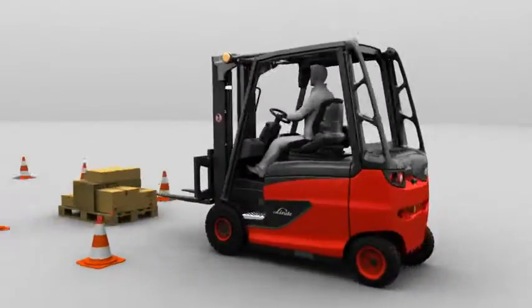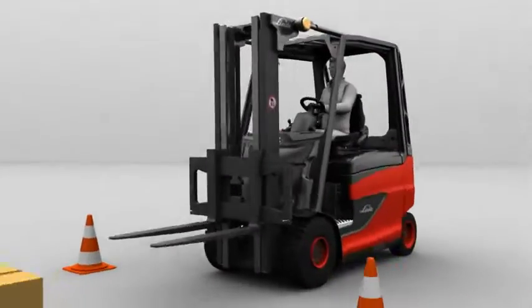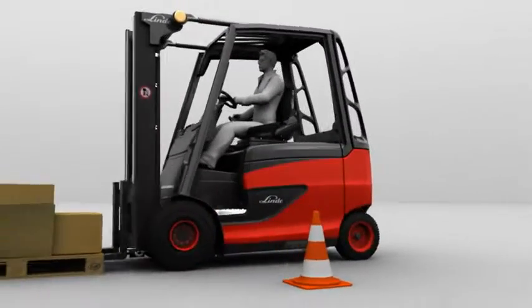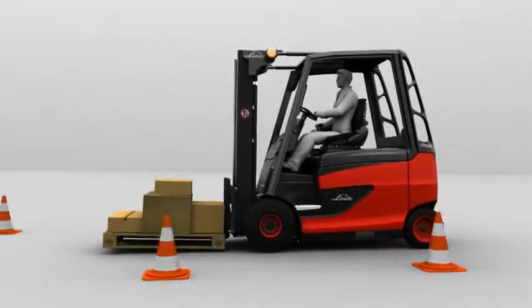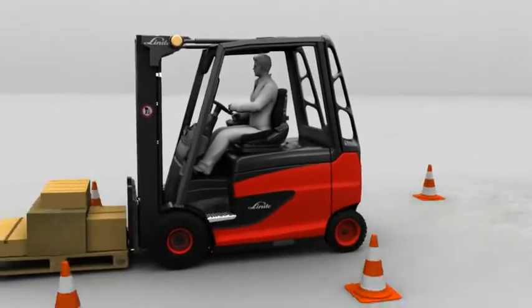If you want to offer the best trucks in terms of performance, you also have to offer the best in terms of brakes. As a leader in innovation, Linde is therefore developing a braking system with two braking circuits that complies with the road transport licensing regulations.